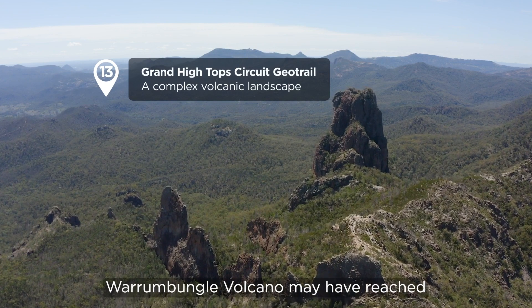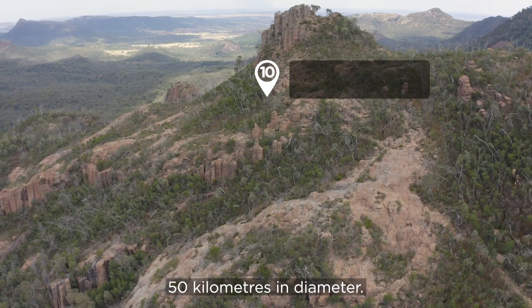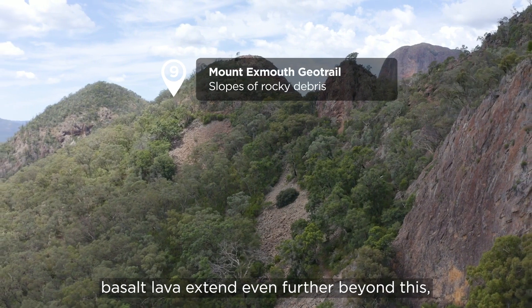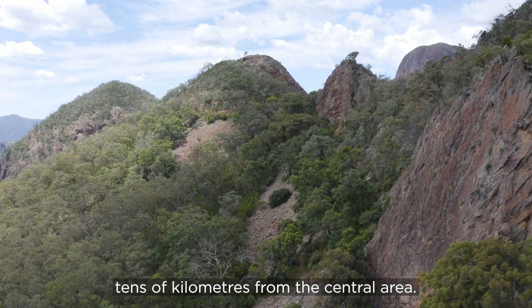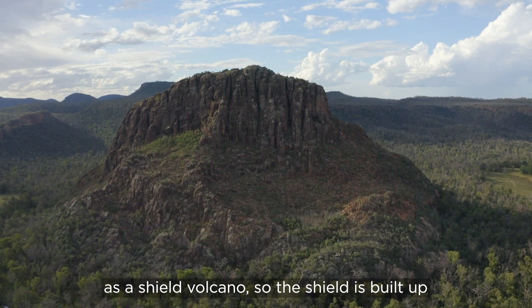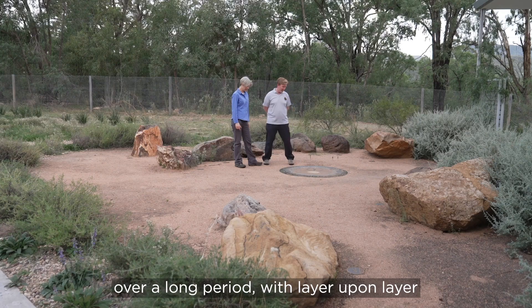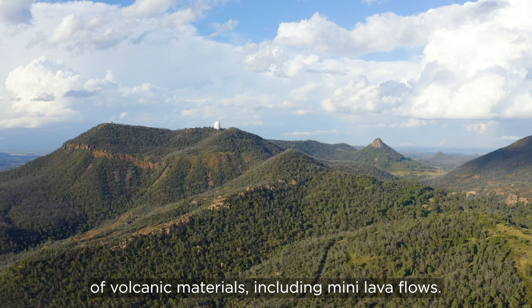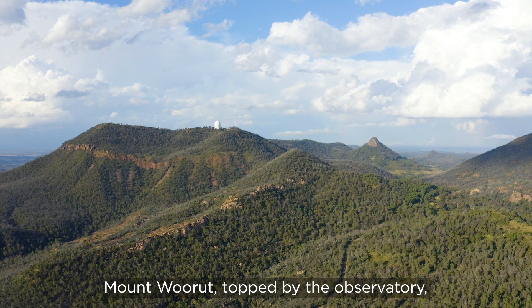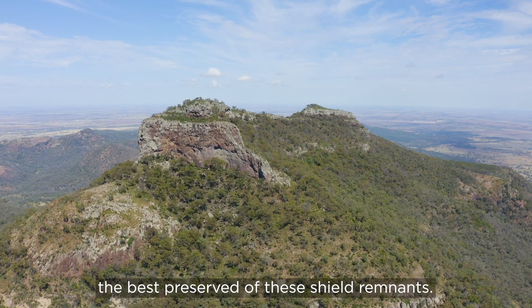Warrumbungle volcano may have reached up to around a kilometre high above the surrounding land and was perhaps 50 kilometres in diameter. Some lava flows formed from very runny basalt lava extend even further — tens of kilometres from the central area. Warrumbungle volcano was what's known as a shield volcano. The shield is built up from repeated eruptions from a central area over a long period, with layer upon layer of volcanic materials including many lava flows. We can still see remnants of the shield in many areas around the park. Mount Wurrut, topped by the observatory, and Mount Exmouth on the opposite side of the central valley are some of the best preserved of these shield remnants.